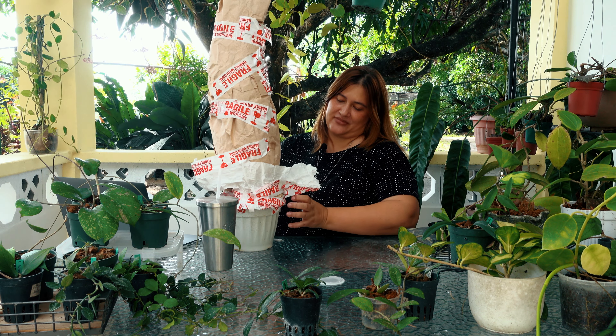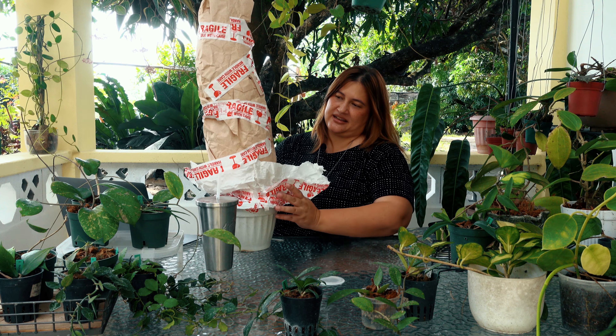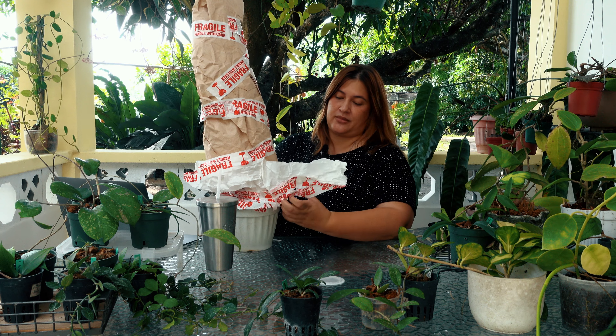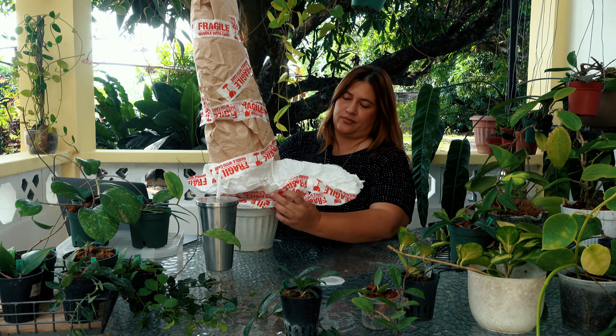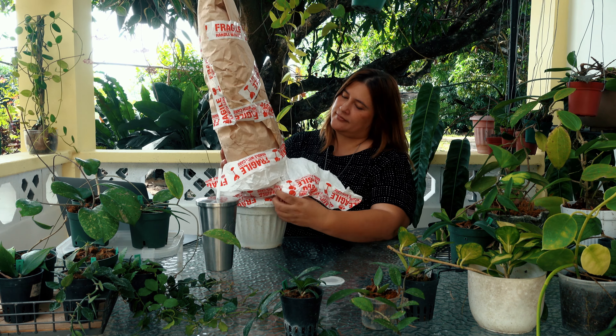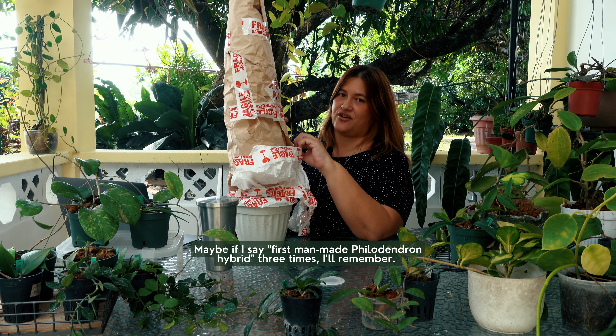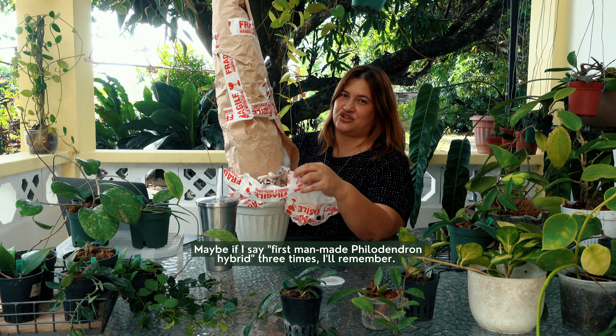So this plant is what is believed to be the first known man-made hybrid philodendron. And there we go — so I'm being very careful: first man-made philodendron hybrid.